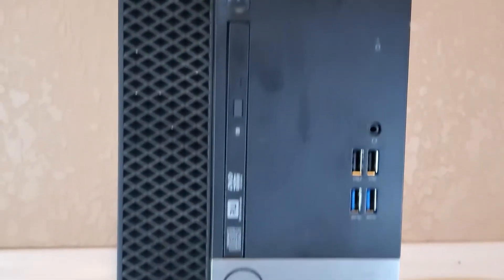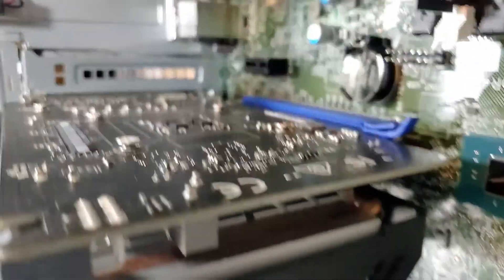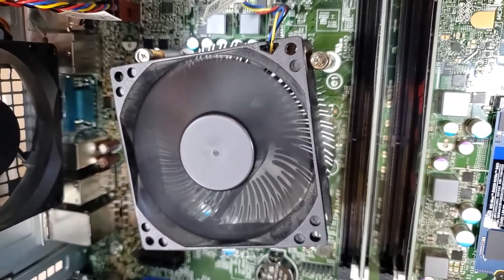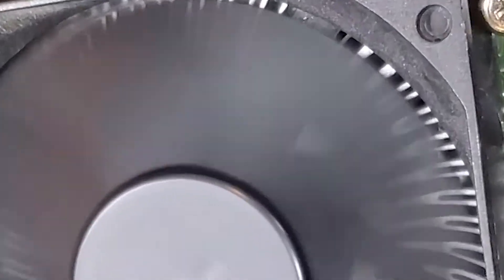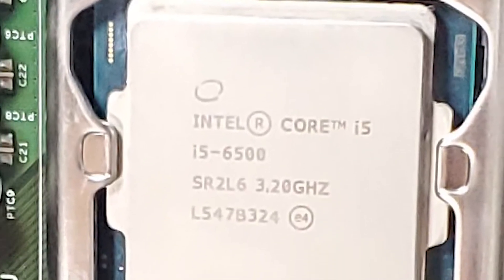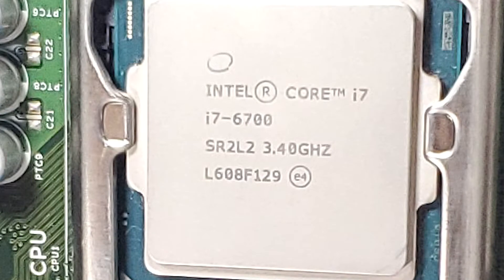Hey, what's up everyone, this is Ryan with Escotech and I am back with our upgraded Optiplex 7040 for one last video. This time we're gonna go straight to the CPU and see how much of a performance boost we can get from a CPU upgrade. We're gonna take the stock Core i5-6500 and upgrade it to a Core i7-6700. Stay tuned for the results.